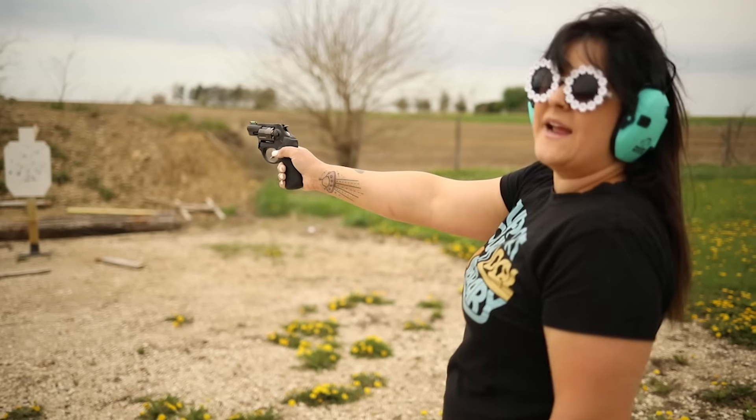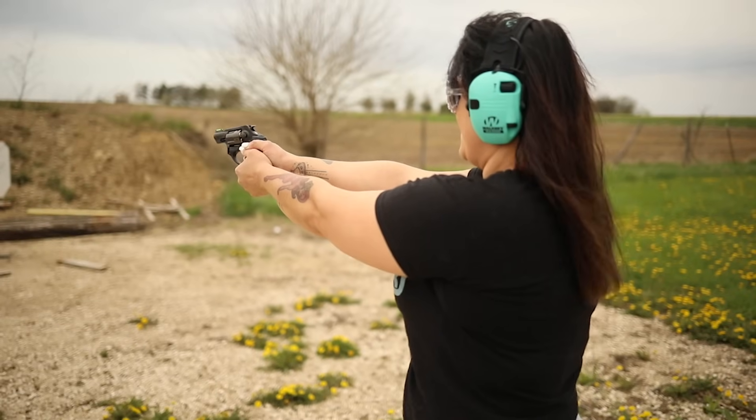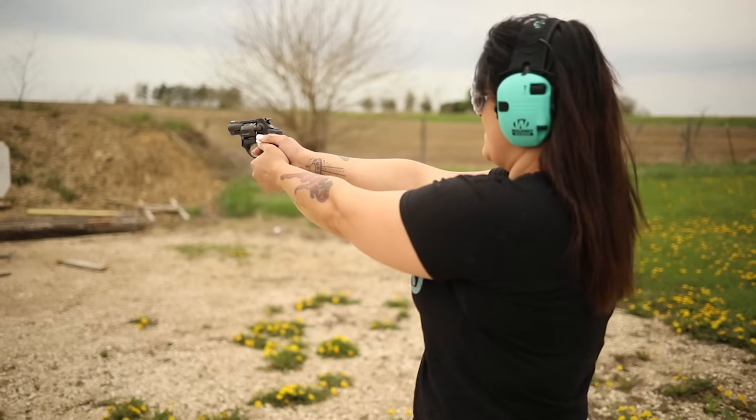She short-strokes the trigger — you have to let it come all the way out. Some cylinders have live rounds and some don't at this point, mixing spent and loaded chambers.